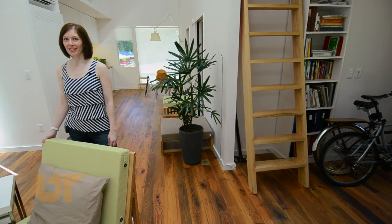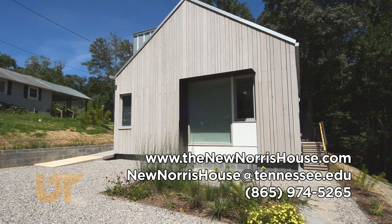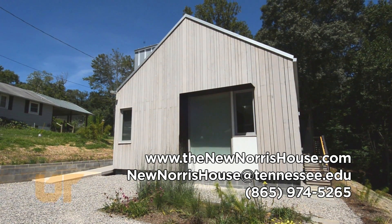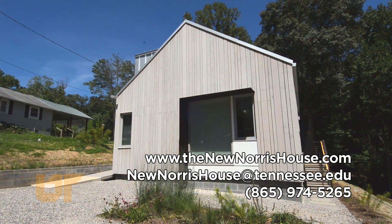Well, thanks for coming by to see the new Norris house. We'll be doing tours a few times a month, so contact the UT School of Architecture if you'd like to come by and see the house in person. Thanks for stopping by and hope to see you soon.